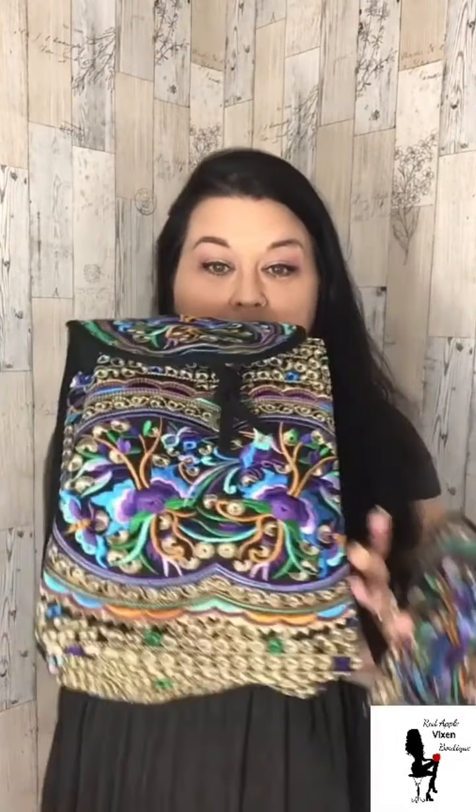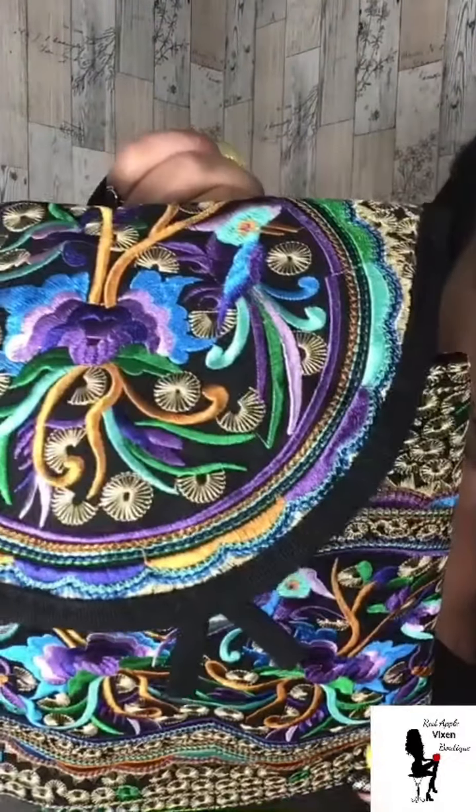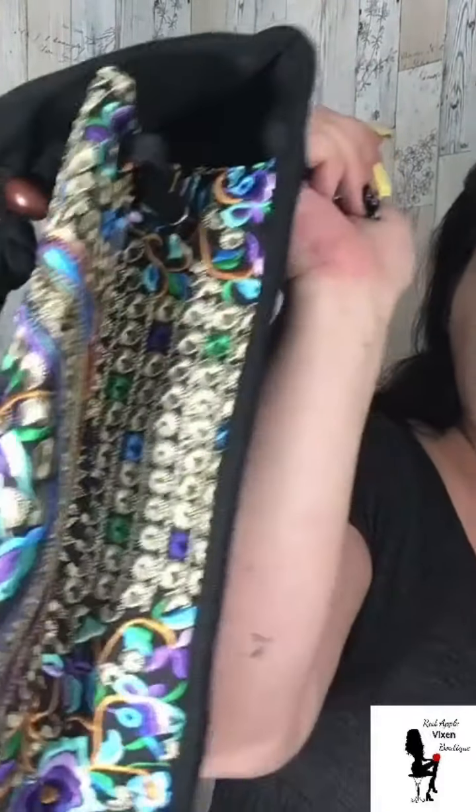Not just one person is going to win — you and your bestie are going to win a prize from Red Apple Vixen Boutique. Are you ready? Here it is: not one, but two beautiful bags. Look at how gorgeous these are — these beautifully embroidered backpacks.